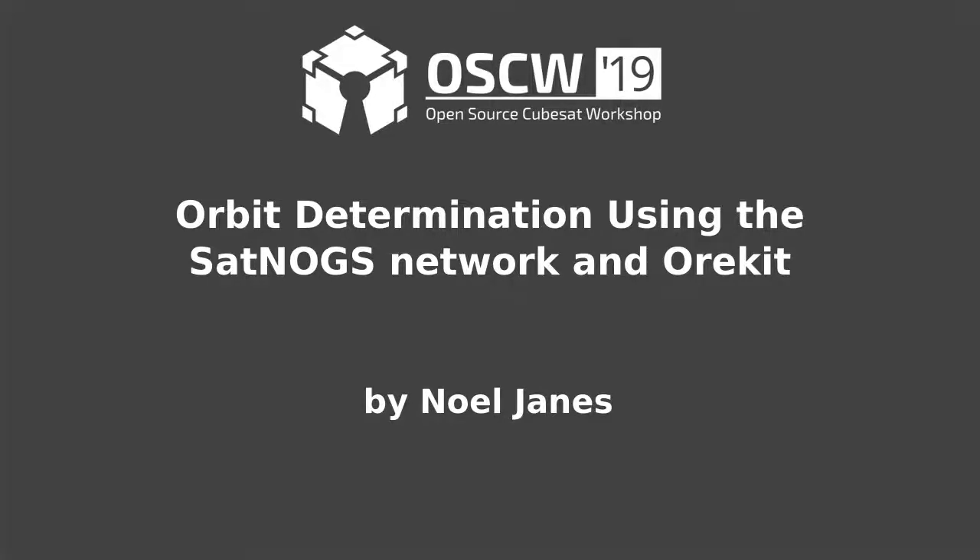He participated in the ESA Summer of Code in 2019, with the SatNOGS Network investigating feasibility of using Doppler shift measurements and the OREKIT Spaceflight Dynamics Library to carry out orbit determination.